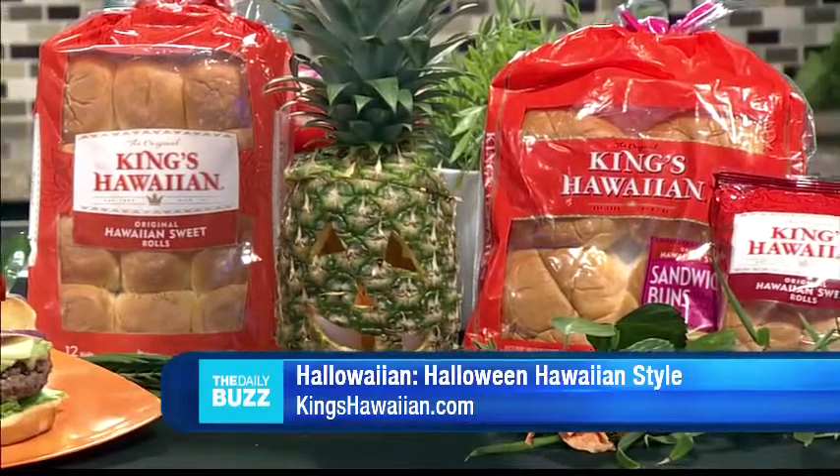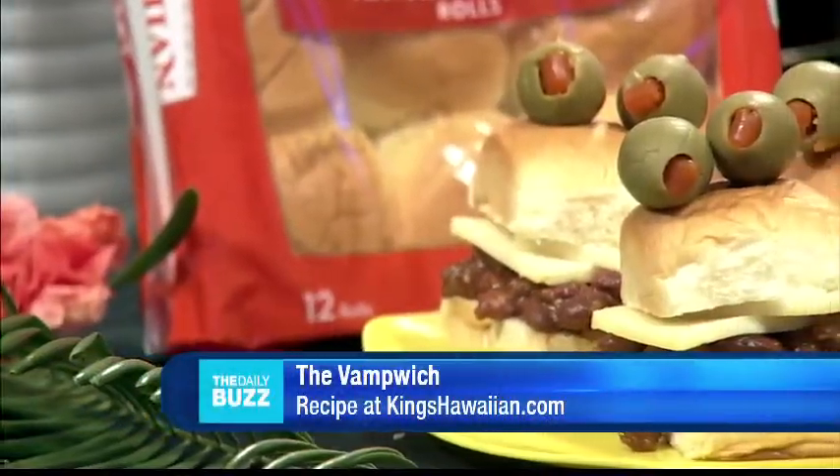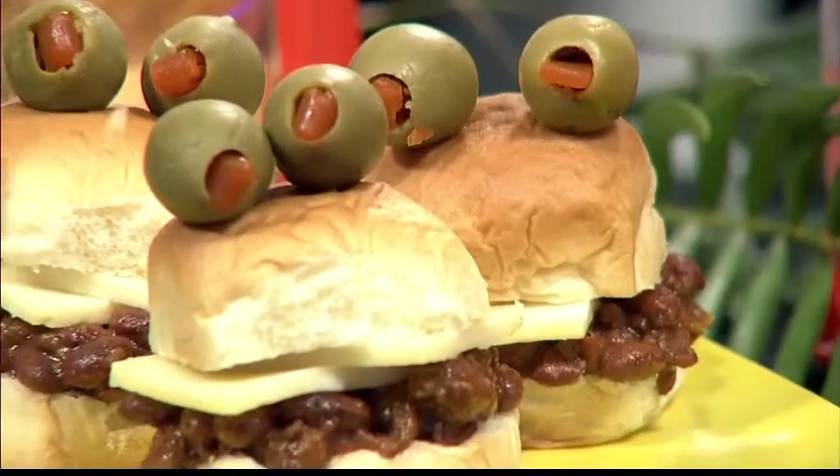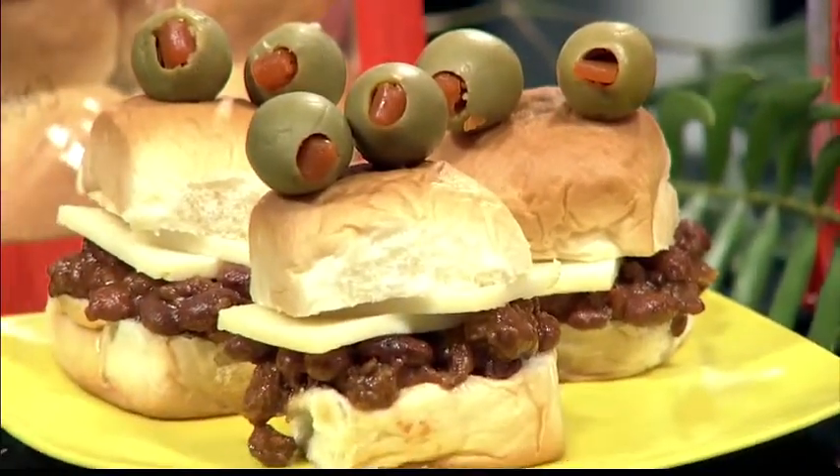I can't help but want to ask about these because I'm getting hungry already. So today we have the Vamp Witch sliders, which are like Sloppy Joe sliders. And as eyeballs, we have olives, because it makes it fun for kids to have a theme — a fun-looking thing to eat.